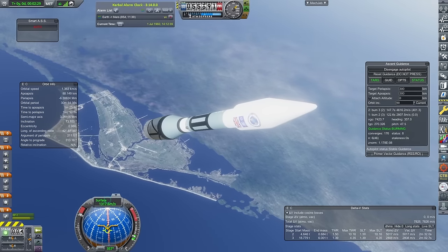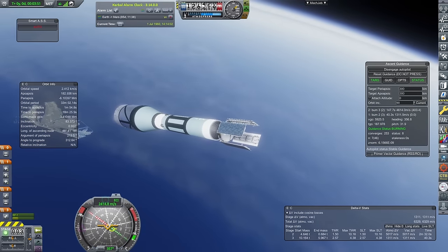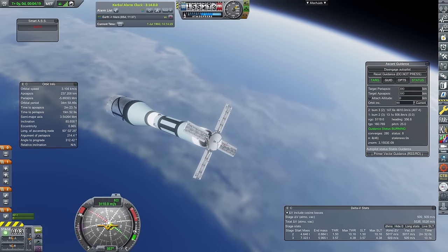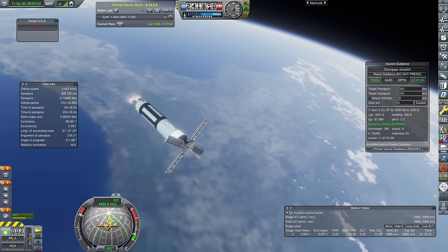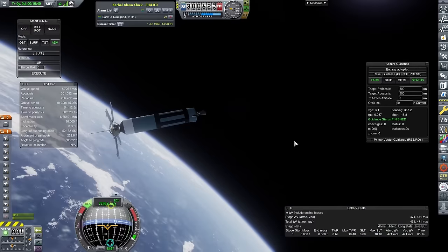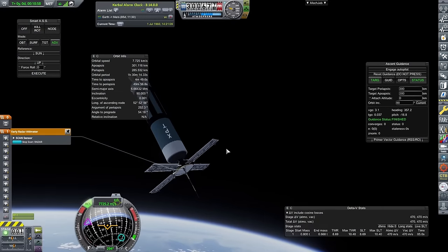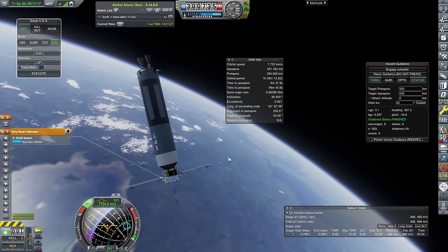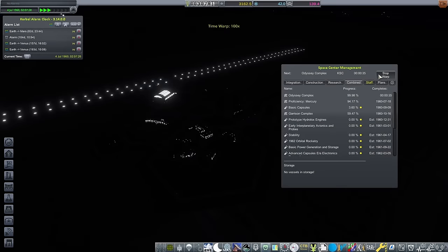I've picked up Crewed Orbit, and you might be wondering why I'm launching another Thunderbolt. Well, this one has a ScanSat on it — it's not completing any contracts, I just really like how ScanSat looks. It's really cool to get a nice map of the Earth in-game where you can actually see places like Brazil. This got to orbit just fine and is still generating power, so we'll be getting some lovely maps of the Earth in due course.